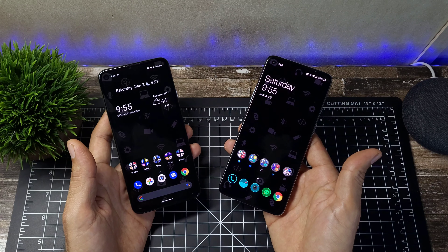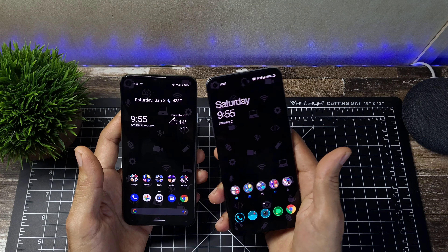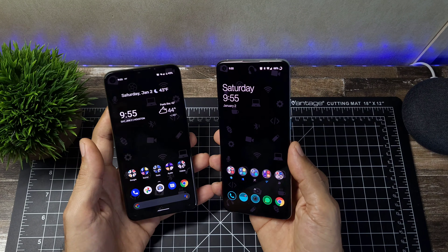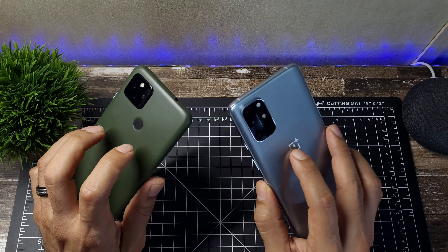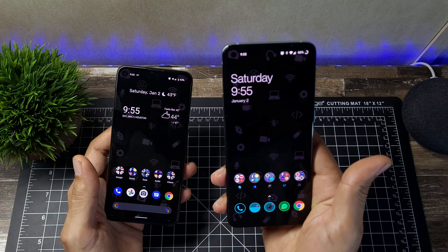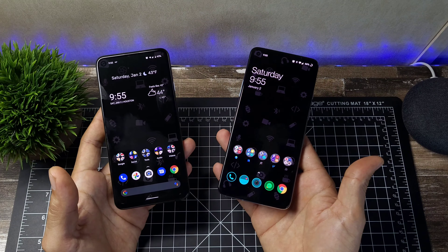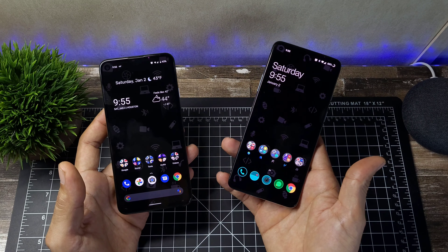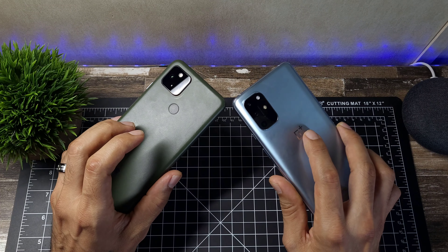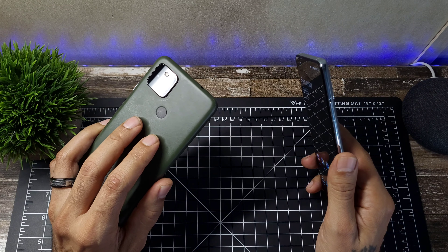For battery, the OnePlus has a 4500mAh battery with 65W warp charging, though no wireless charging. The Pixel has a 3885mAh battery with 18W charging. The OnePlus takes the lead with faster charging and a larger battery. Both get you through a full day — the Pixel lasts just as long thanks to its lower refresh rate and smaller display — but the OnePlus is definitely ahead on charging speed.